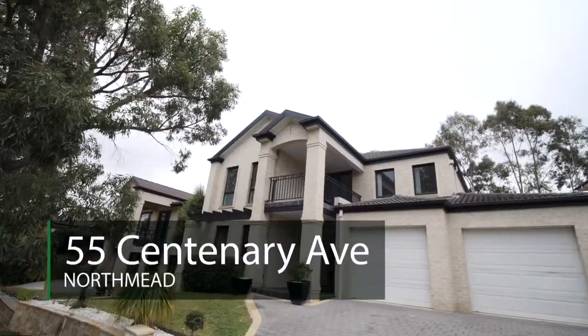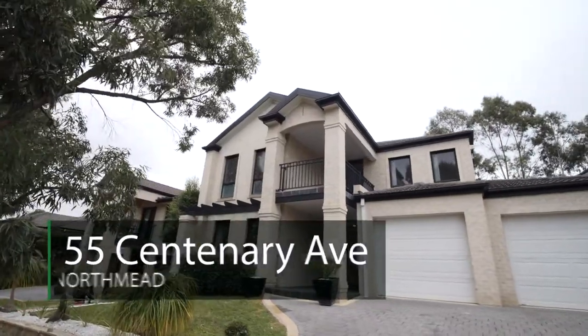I'm Jobo Simon and it's great to be featuring 55 Centenary Avenue, Northmead. This one is really one out of the box — I know you'll love it. Let's go take a look inside.